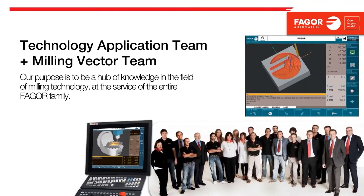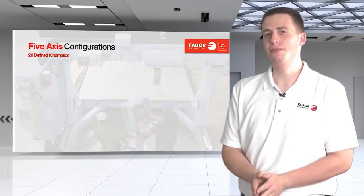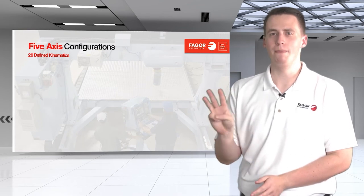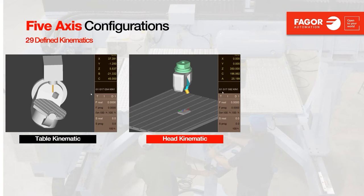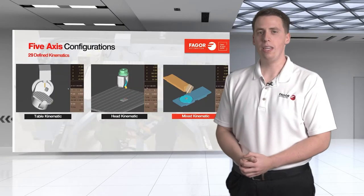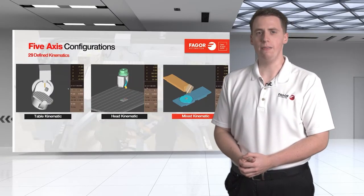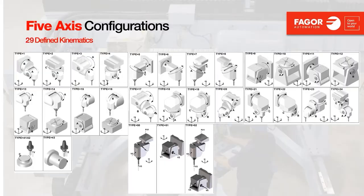Our milling vectors approach is unique due to close collaboration with Fagor Research and Development, making it easier to develop features as direct solutions for the OEM or end user. When it comes to 5-axis milling machines, we typically deal with three main configurations: the table configuration where the table can swivel and rotate; rotary heads where the cutting tool can both rotate and tilt; and mixed kinematics where the cutting tool can tilt while the table rotates, utilizing both the B and C axis. Based on these three configurations, we have 29 predefined kinematics, plus custom and vectorial kinematics.